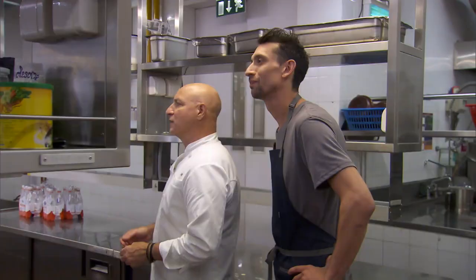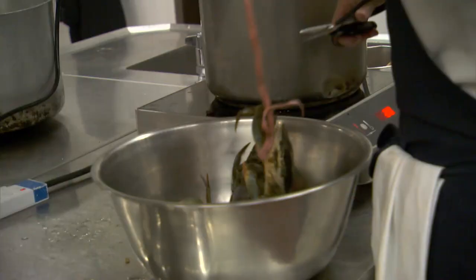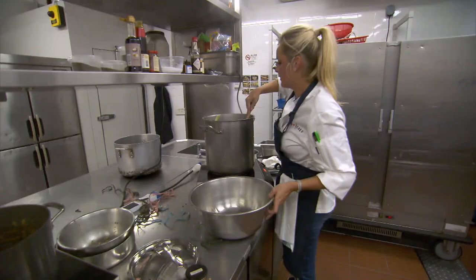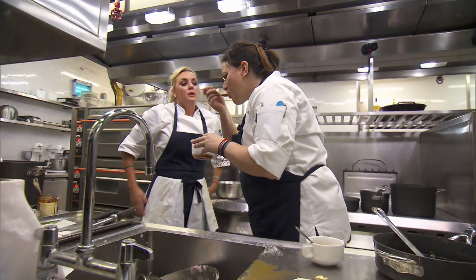All right, Chefs, good luck. Have fun. The most interesting thing about this dish is the broth. I'm incorporating ingredients I've never seen before. It's a lot of sniffing and chewing and looking for things that are going to make this taste delicious.